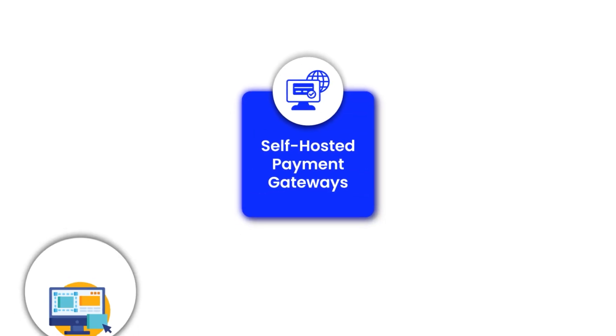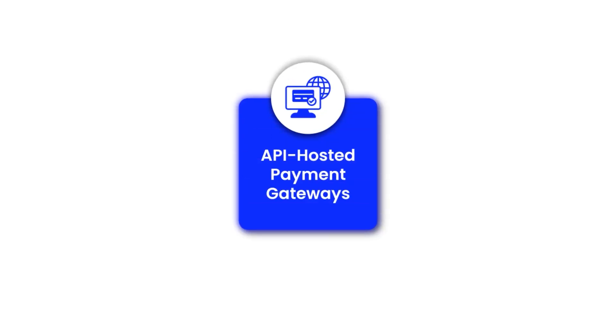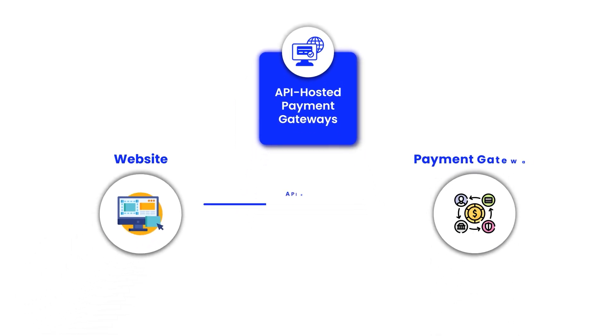Self-hosted payment gateways: the payment details are collected on your website and then sent to the payment gateway provider for processing. This offers a more customized user experience.